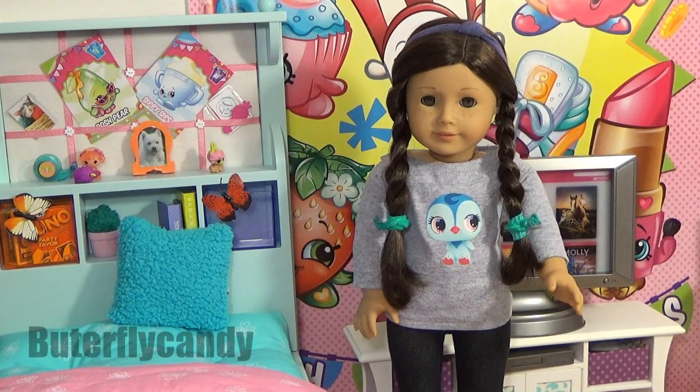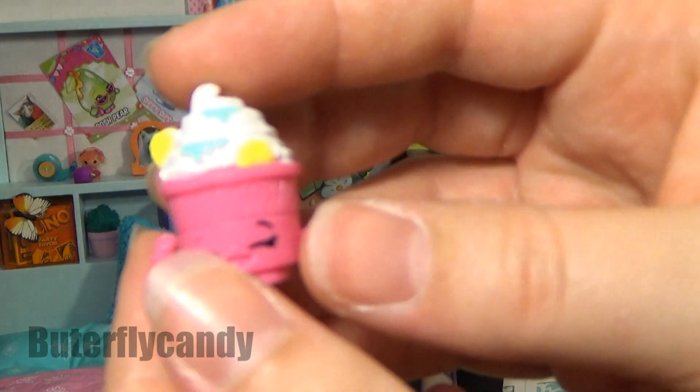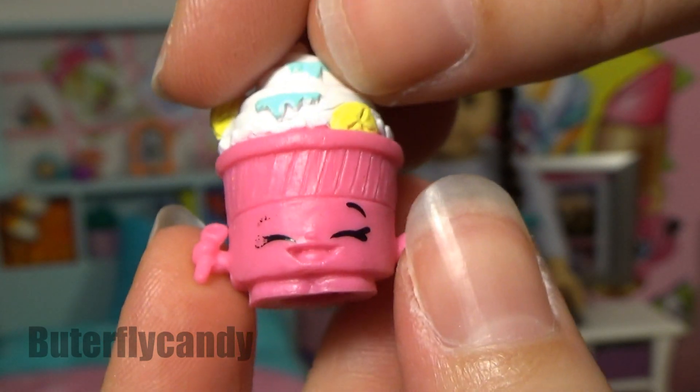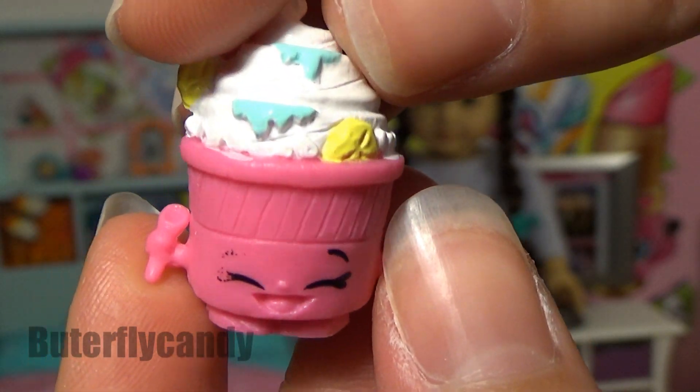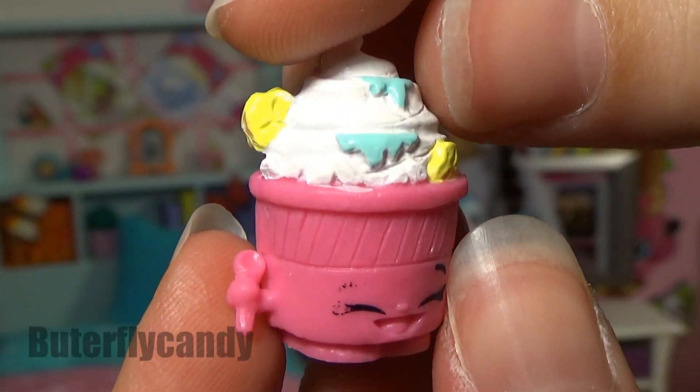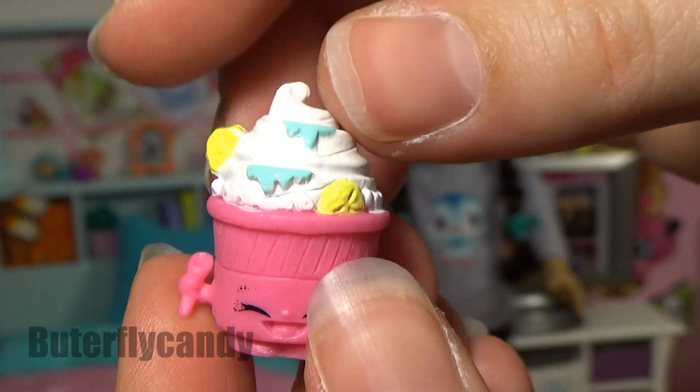It's so cute, everything looks so yummy! This is Frogert, and she is smiling so big you can't even see her eyes. Oh, she has a little scuff right there on her paint — that's too bad.